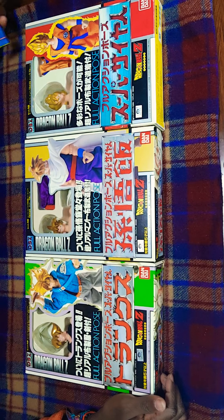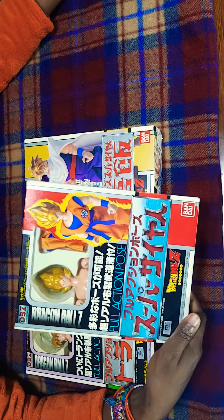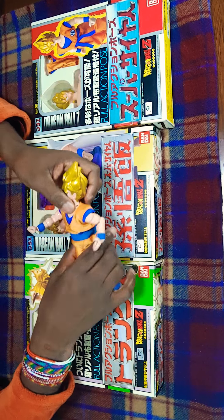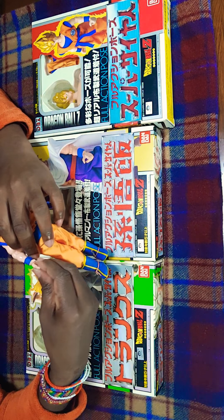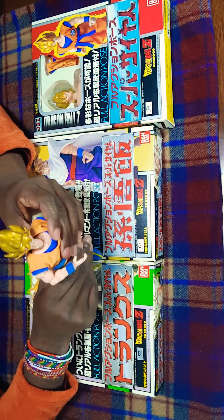Anyway, I went there and I found one of these figures, but loose. So here it is — this is the same figure but loose. I figured I could make a video on the articulation of it, and it is very articulative.